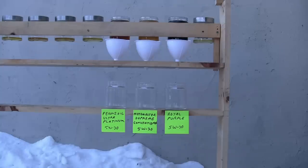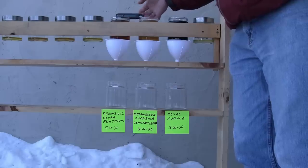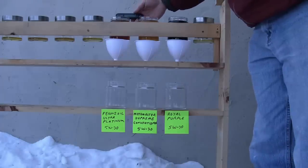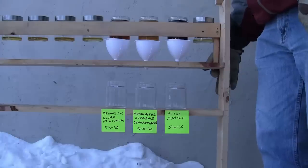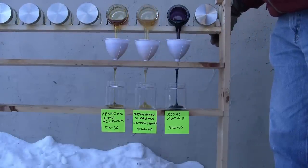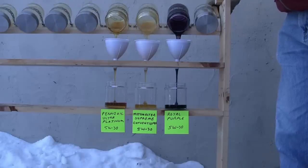This second test I conducted the next day at about the same temperature outside — around minus 20 Celsius, again minus 2 Fahrenheit. I never did get a chance to test a conventional oil in the first test. So I took the fastest flowing oil and the slowest flowing oil from the first test — Pennzoil is the fastest and Royal Purple is probably the slowest — and I wanted to compare those to a conventional oil. I used a Motomaster oil from Canadian Tire, a conventional one this time — their Supreme grade.